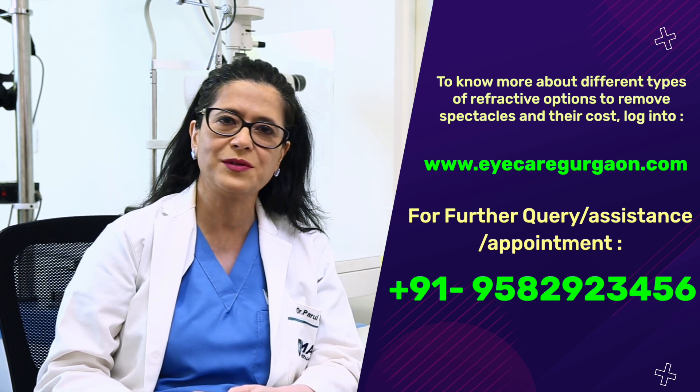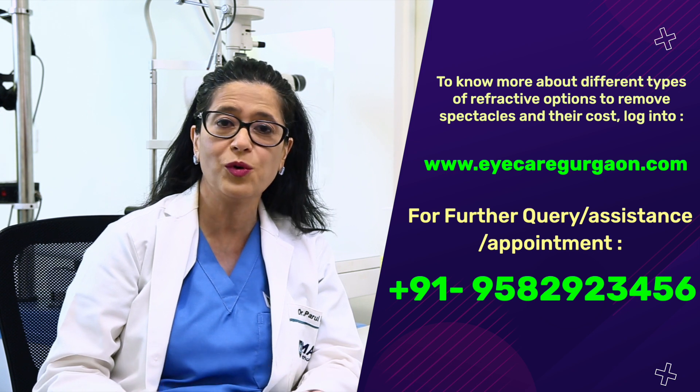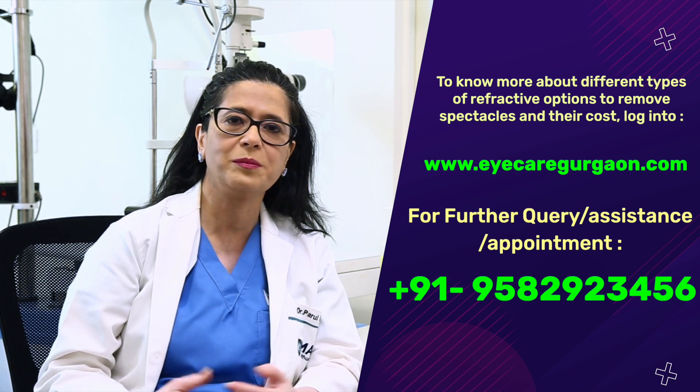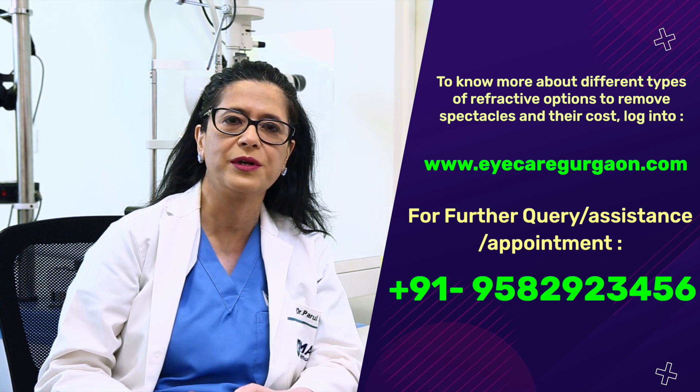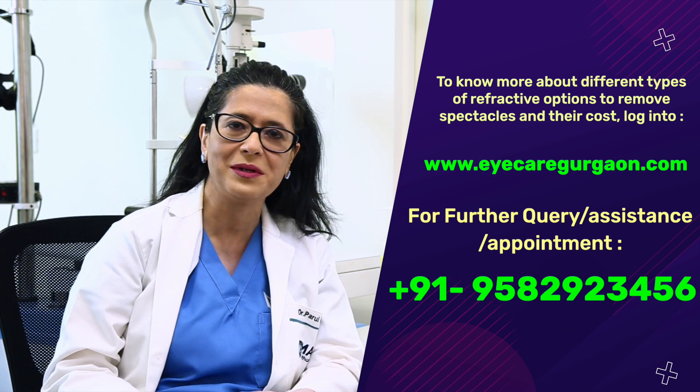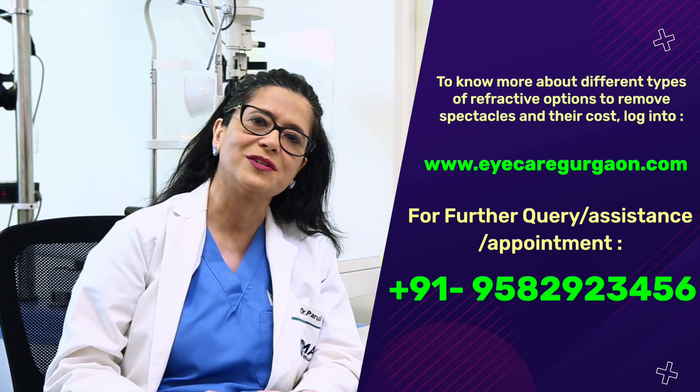I hope this educational video has given you more clarity on LASIK. If you need to know anything more, drop us a mail or query on the phone number we'll be sharing. Have a happy, healthy life and happy vision to you.